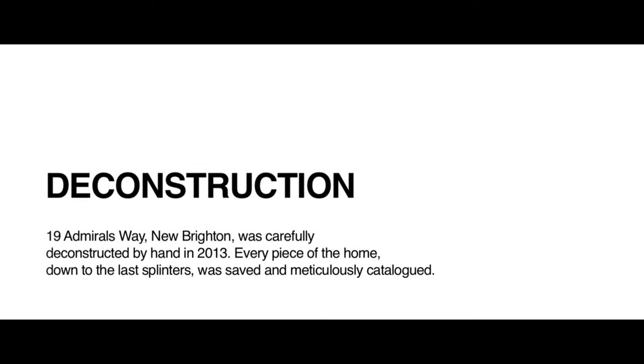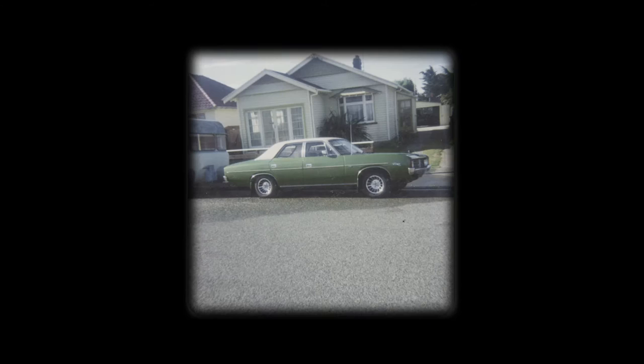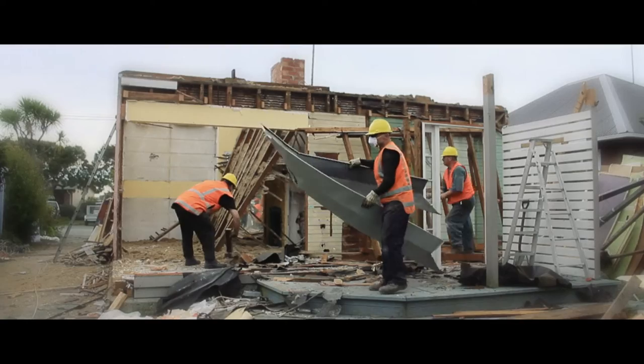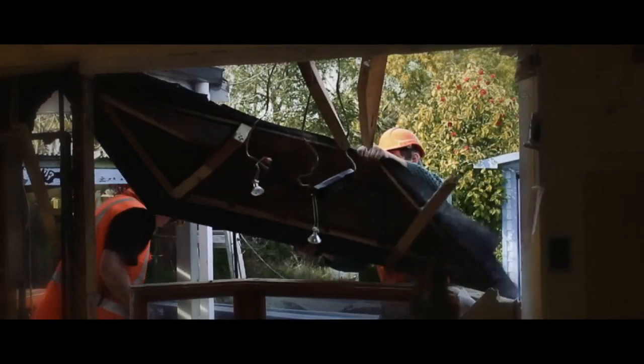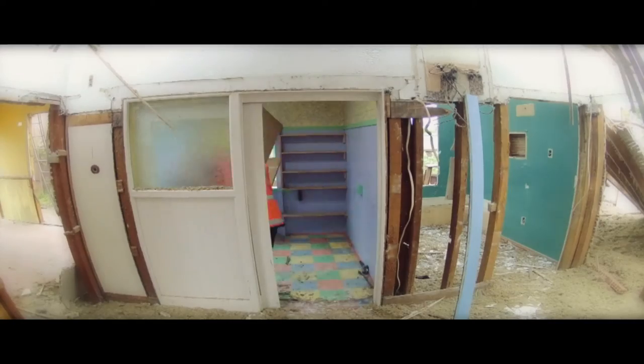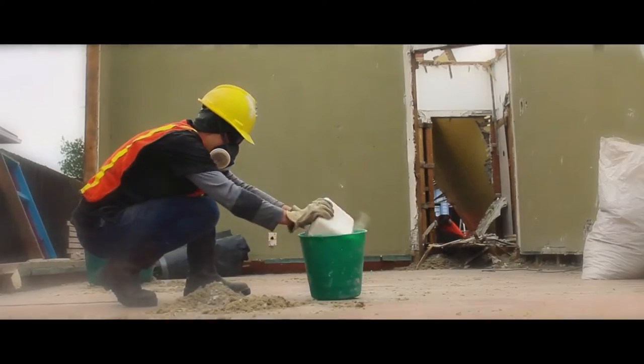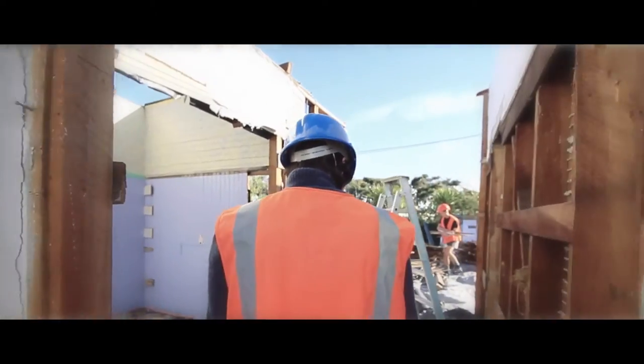We started off by looking for a house that we could fully deconstruct. We wanted something small, manageable, and something that seemed typical of a New Zealand home. We started with the planning and execution of the deconstruction, working with Jamin, the demolition company, and Sylvan Salvage, the salvage company. Kate ran the deconstruction with a team of about 30 volunteers and a professional salvage crew. We took the house down carefully over about 10 days, piece by piece, then put everything into storage, catalogued, measured, and documented.